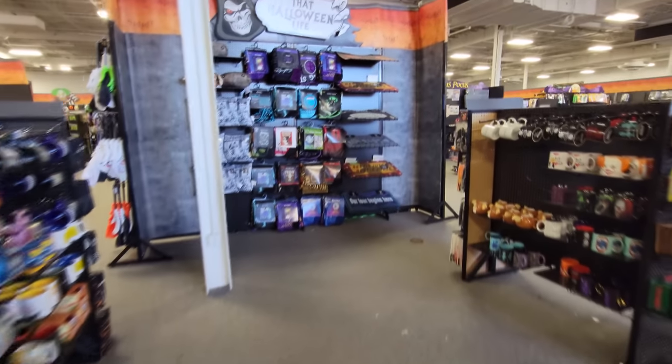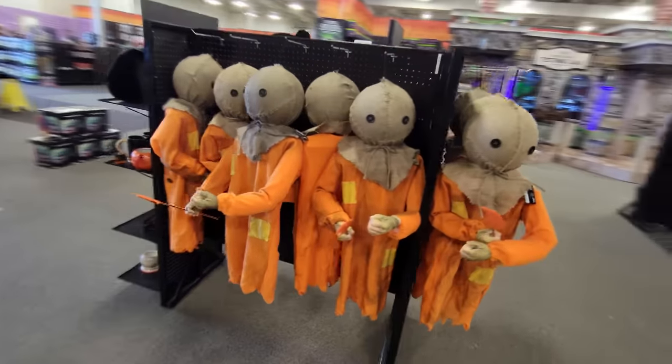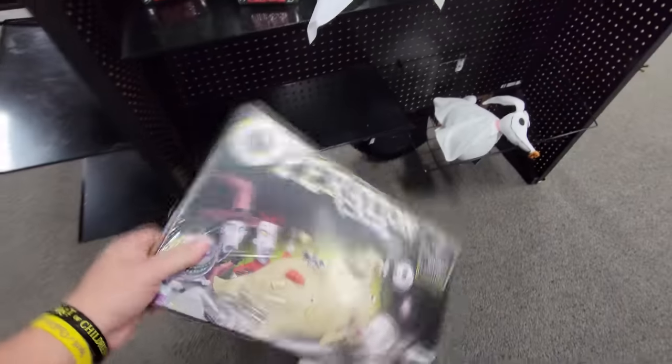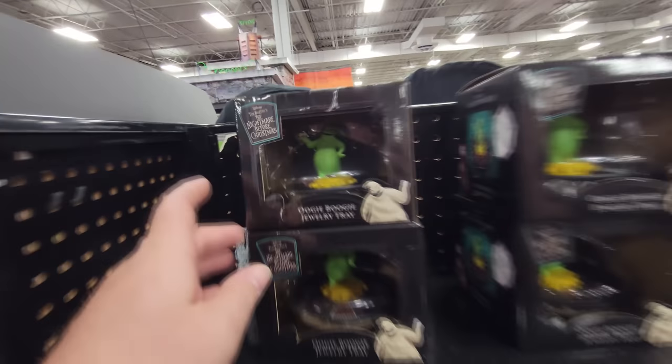I don't see any other animatronics on the floor for sale — they must be totally sold out, except for what's set up. They do still have a good handful of sidesteppers. Look at all those Frankensteins. They got Slims, they got Spikeys, they got a ton of the Retro Masks still. Couple of Billy Butcherson sidesteppers. The Bink statue. Whole bunch of Hanging Sams and Hanging Zeros. And they got the Oogie Boogie Operation game — that's pretty cool, only it's smashed right there, which kind of sucks. They do have the Oogie Boogie Roll the Dice game and the Oogie Boogie Jewelry Tray — look, they got four of those.